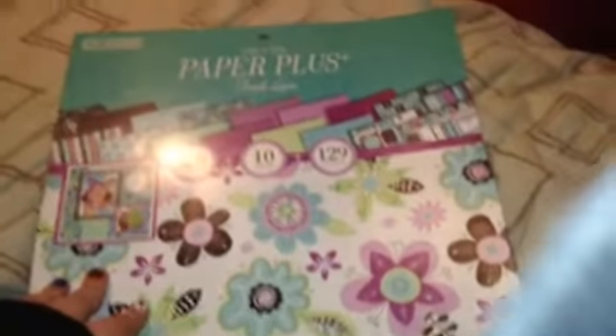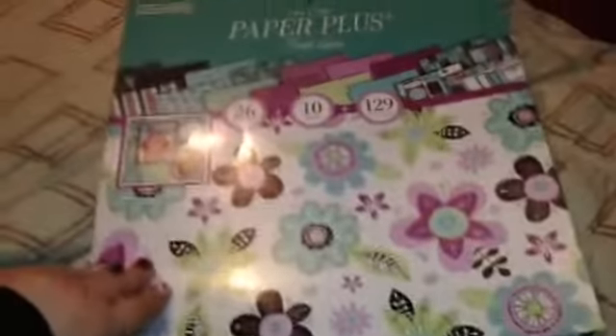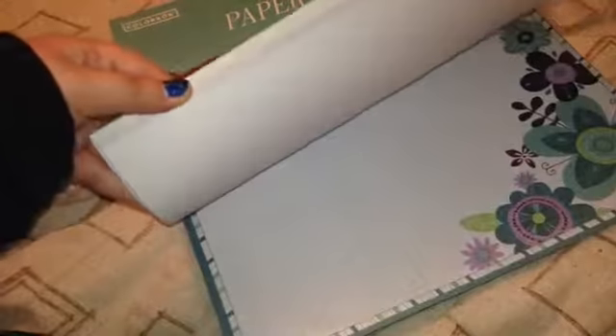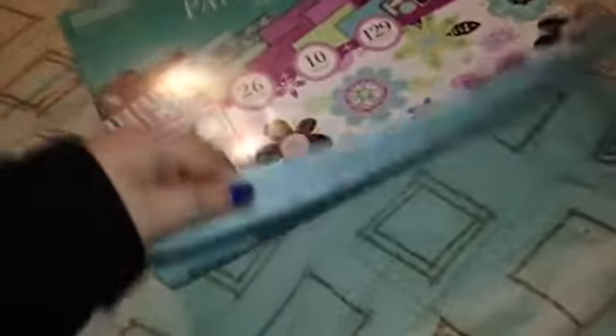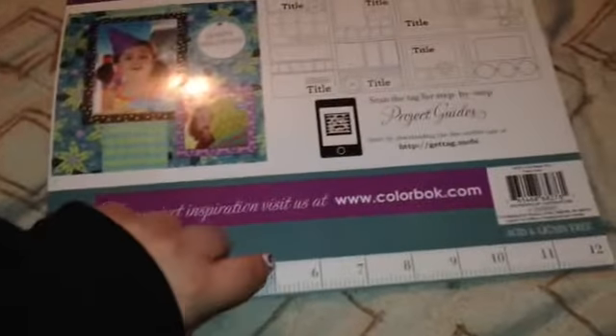For crafting, I picked up a couple of paper stock packs. One has 26 patterns, 10 solids, and 129 cutouts for only $5.00. At Hobby Lobby or Michael's, these books are about $20, so I thought that was a great deal. It has quite a few pretty patterns and cutouts, and there's a ruler on the back. I was really excited about this one — it was the last one at my Walmart.